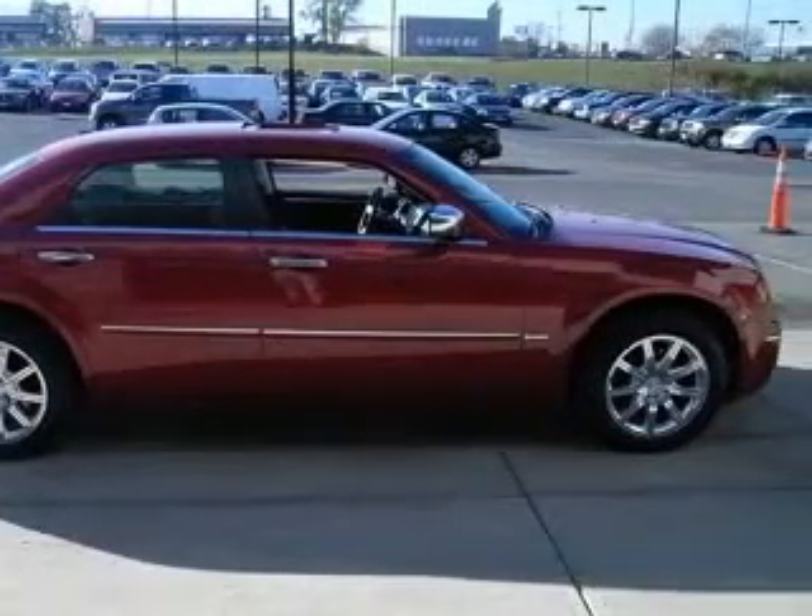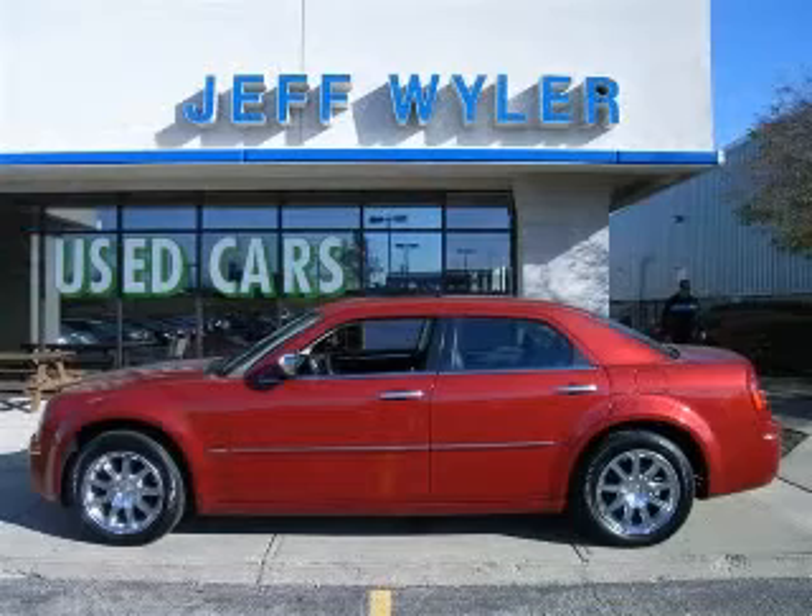Features include leather seats, power locks, power windows, and auto climate control.